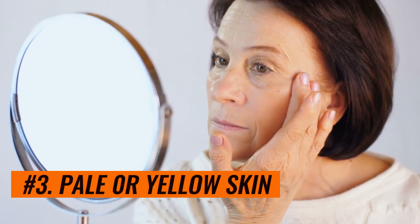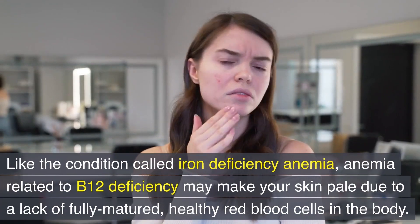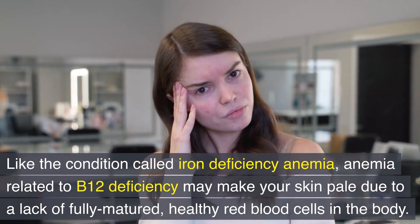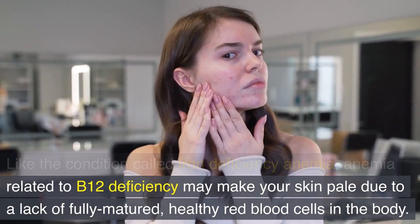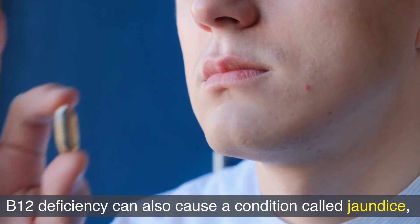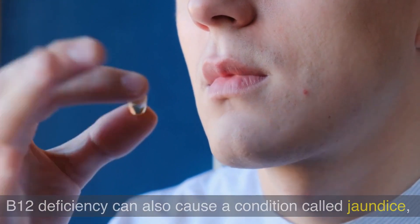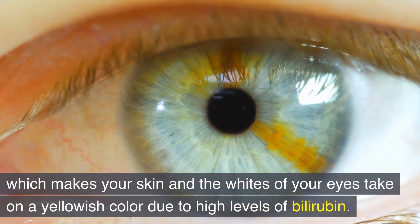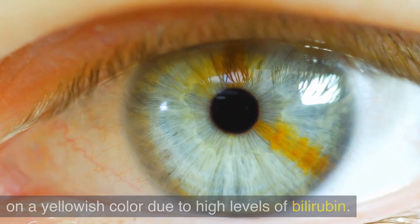Number 3: Pale or yellow skin. Like the condition called iron deficiency anemia, anemia related to B12 deficiency may make your skin pale due to a lack of fully matured, healthy red blood cells in the body. B12 deficiency can also cause a condition called jaundice, which makes your skin and the whites of your eyes take on a yellowish color due to high levels of bilirubin.